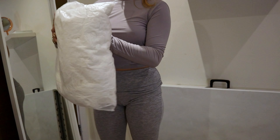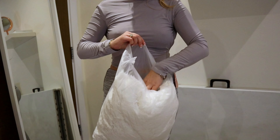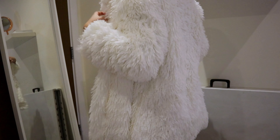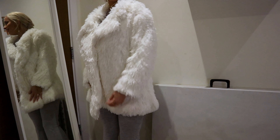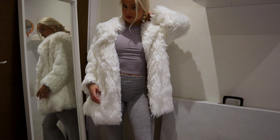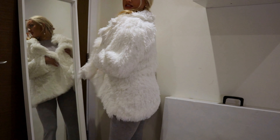I almost forgot — I got a fur coat as well! Just like a fur coat for the winter. Let me show you the fluff first — I feel so warm and nice. Oh my god, this is perfect. I would actually wear it with this outfit. I'm giving — I'm not even trying and I still look expensive.